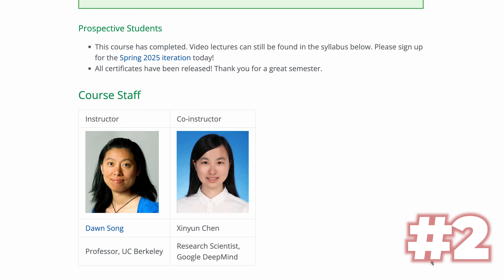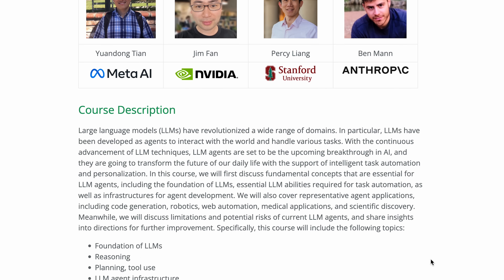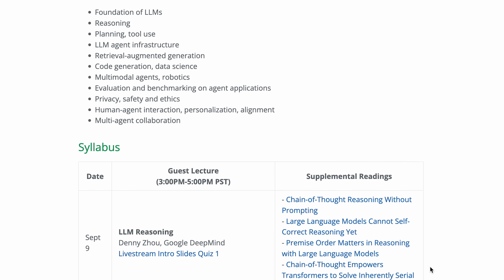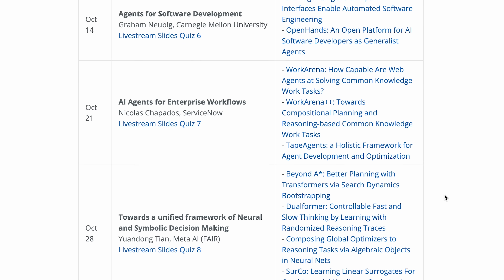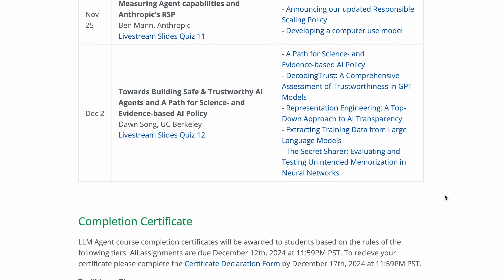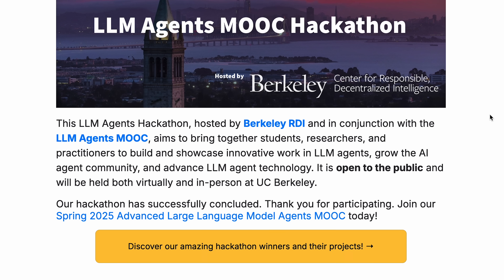Now we're on to course number two: Large Language Model Agents by UC Berkeley. This is a totally free 12-lecture MOOC, plus an optional advanced course based on the UC Berkeley Large Language Model Agents course. It gets overwhelmingly positive reviews from AI engineers, students, and professionals across different fields. It's super awesome that they offer a free online version including the recordings, slides, and quizzes. The lectures are from experts at Google, DeepMind, OpenAI, Meta, NVIDIA, and Stanford. The content covers both theory and practical implementation of LLM agents, including reasoning, planning, RAG, multi-agent collaboration, and memory systems.